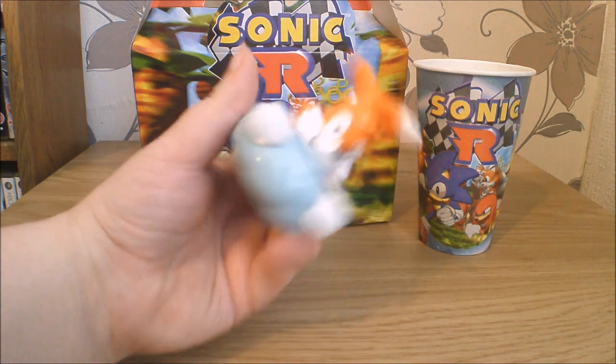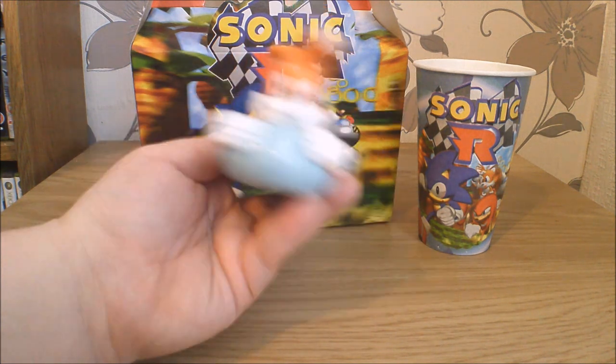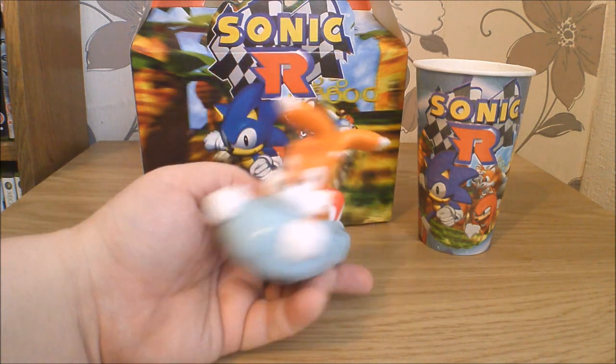I just had to retrieve him from behind the table, but I really like Tails — Tails is my favourite Sonic character, so I'm always down to have more Tails merch. Especially this one in the 90s style where he's more orange than yellow. Really doesn't look like how he looks on the box though, it has to be said.